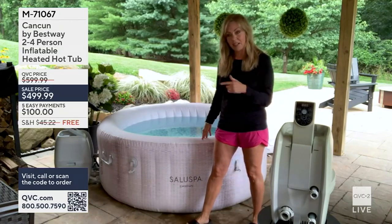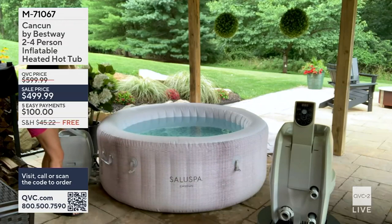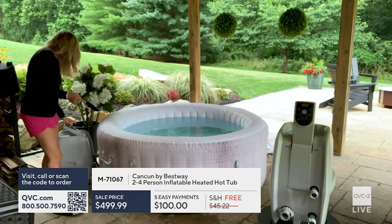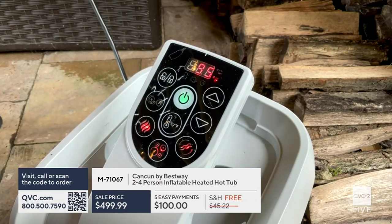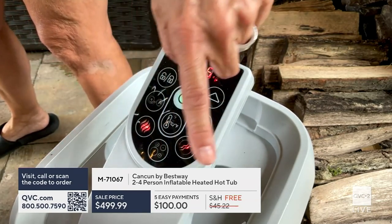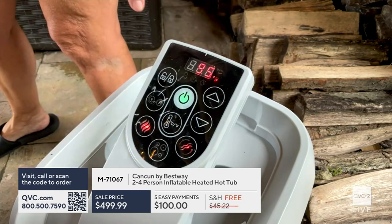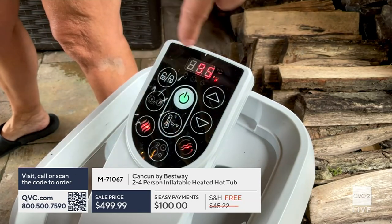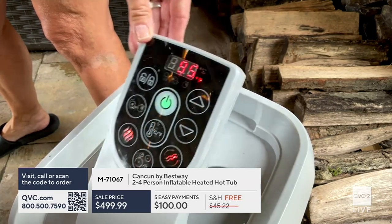I'm going to turn mine on right now. I just took the cover off. I'm going to press the jets button — there's a little button here that looks like bubbles, and that activates the jets. Let me walk through the control panel quickly: it's all push-button, and the panel moves up and down. You can even rest your cup on it — wine glass, coffee cup, whatever.